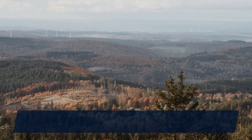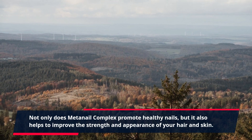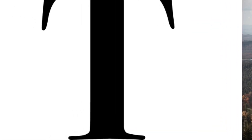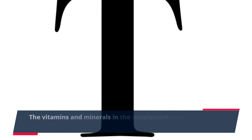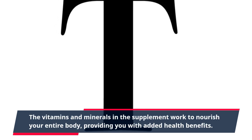Not only does MetaNail Complex promote healthy nails, but it also helps to improve the strength and appearance of your hair and skin. The vitamins and minerals in the supplement work to nourish your entire body, providing you with added health benefits.